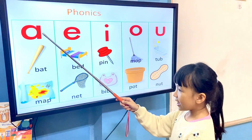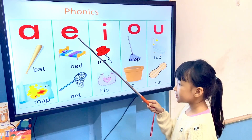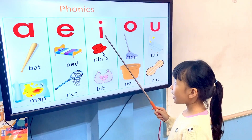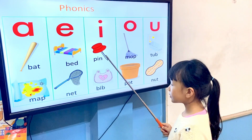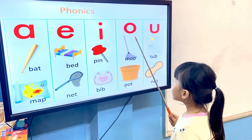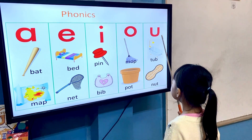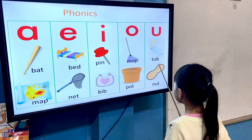A, E, N — bed, net. I, E — bin, bip. O, R, M — bop. U, R — duck, nut. Very good.